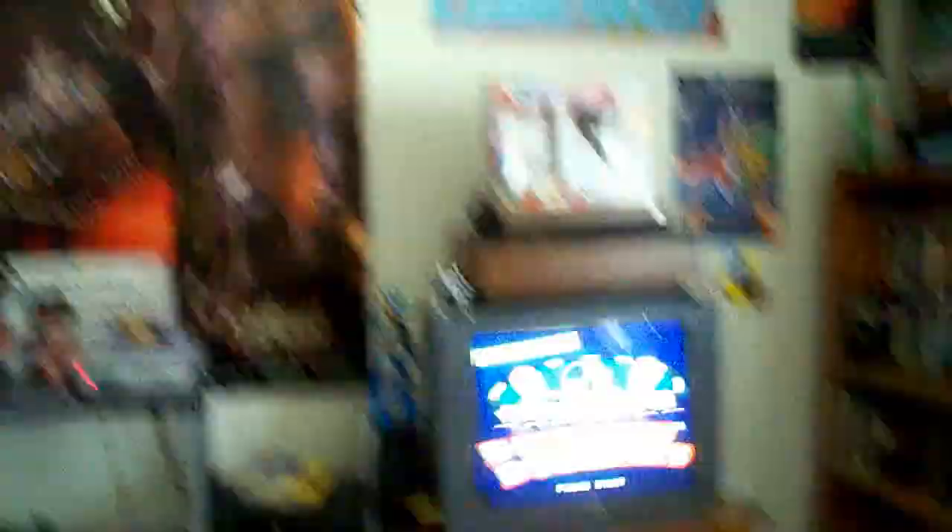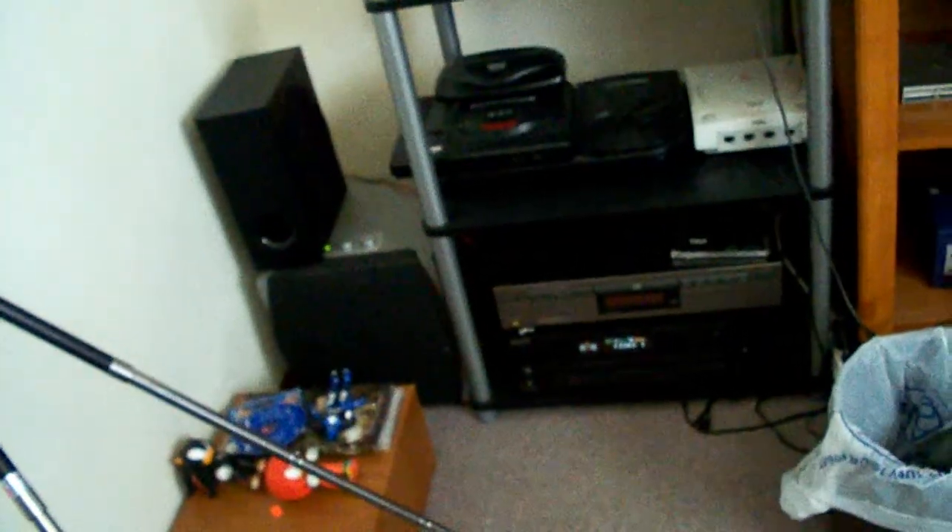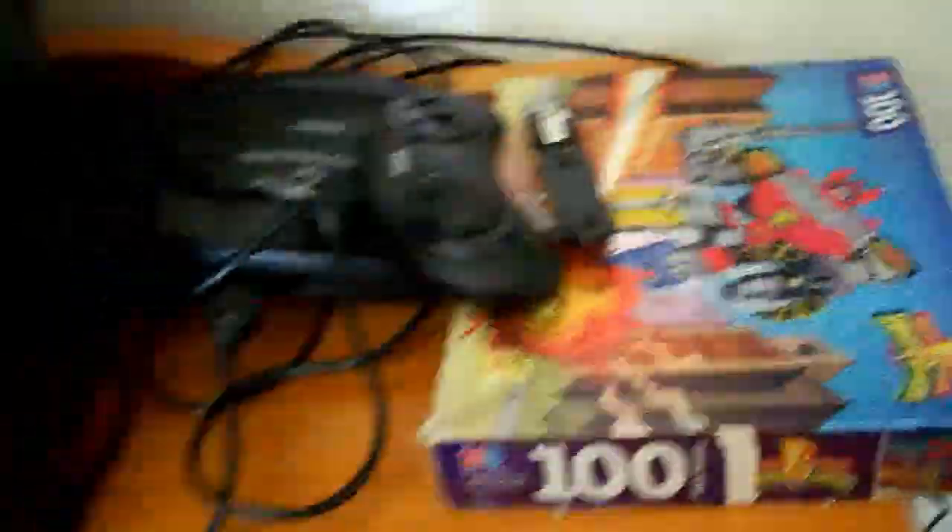So right now we've got Crash Dummies on the SNES going on, got my kick-ass stereo on with the subwoofer, got speakers hanging up. But anyway, this right here is all cluttered — I've got some games laying around up here, and yes, that's a guitar pick.